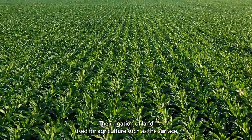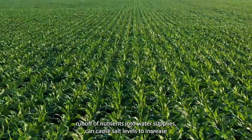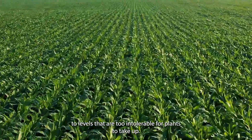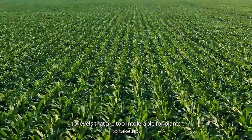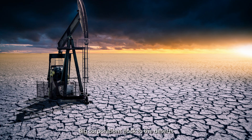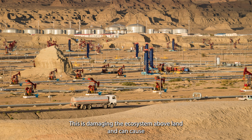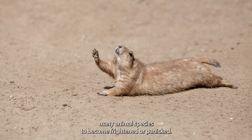The irrigation of land used for agriculture, such as the surface runoff of nutrients into water supplies, can cause salt levels to increase to levels that are too intolerable for plants to take up. Many deserts contain high levels of oil, coal and other substances that humans utilise. Big corporations flock to the deserts and set up large equipment to help extract resources from below the surface. This is damaging the ecosystem above land and can cause many animal species to become frightened or panicked.